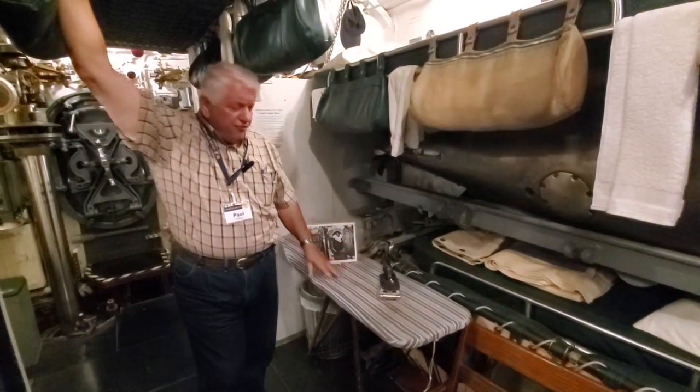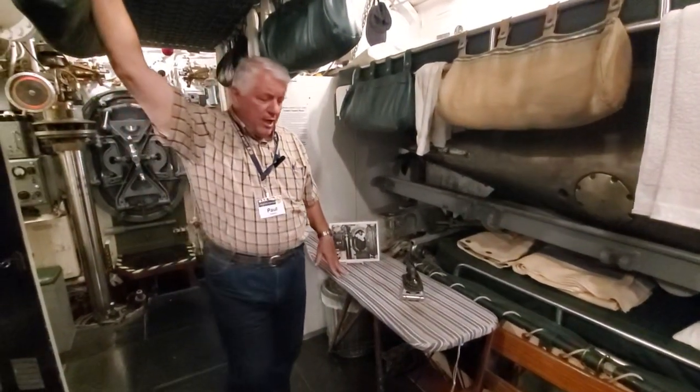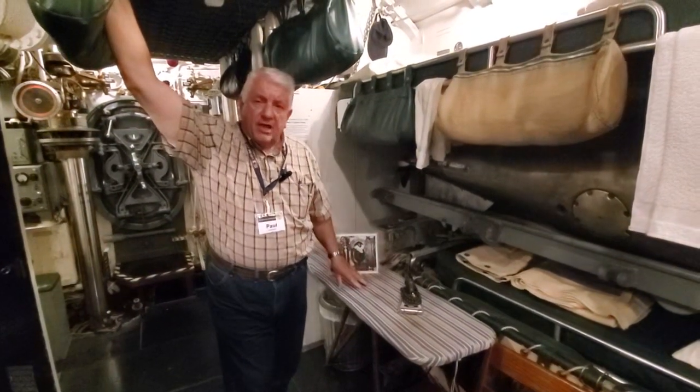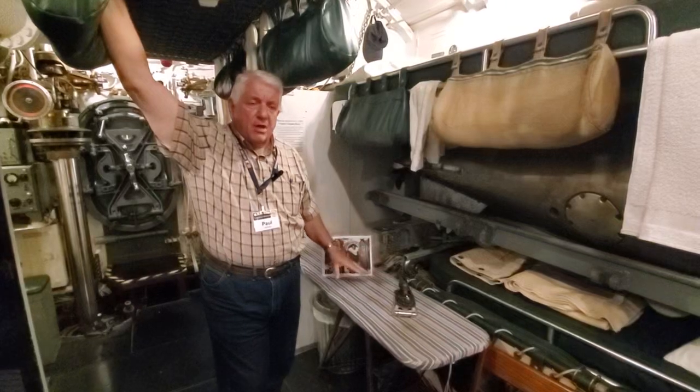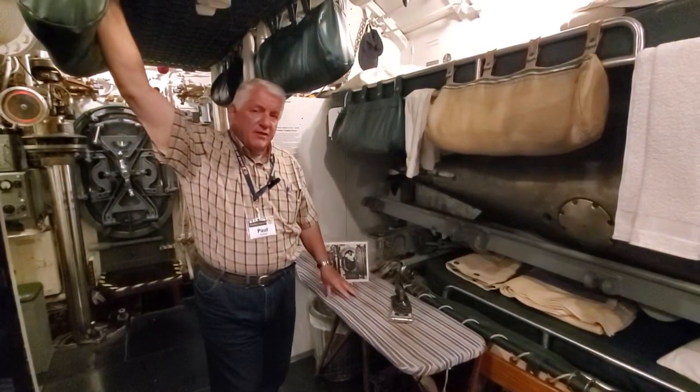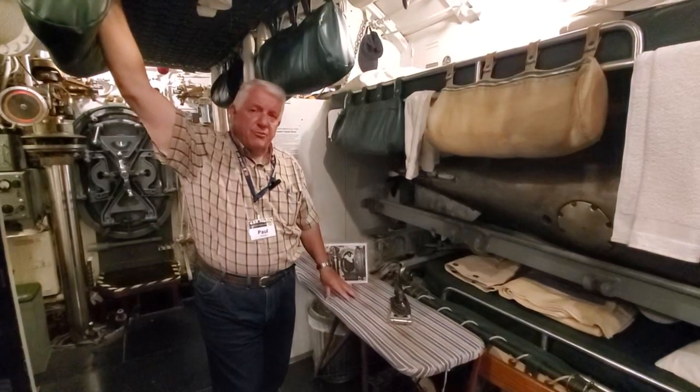The ironing board generally stayed stowed at sea, I'm told, but it would come out if anybody needed to do some ironing — and it would also come out in the event the pharmacist's mate had to do some surgery.